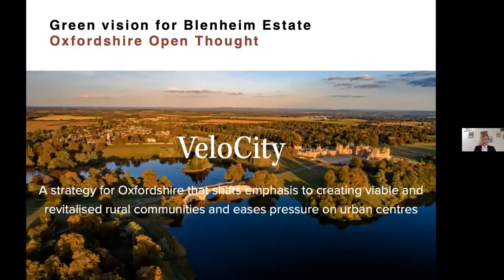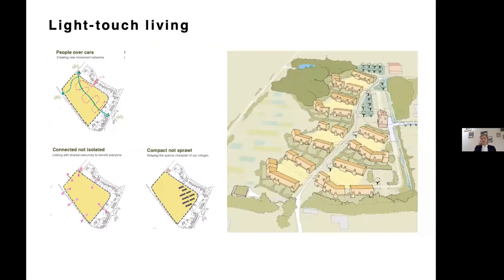With Blenheim, we recently submitted a proposal to Oxfordshire Open Thought — Oxford County Council's process for their 2050 vision — setting out the Velo City principles looking at how you can relieve pressure from towns and better connect the myriad of villages in the area. We're also looking at a small site in one of the villages for about 40 homes — almost a micro-scale implementation of all our principles: right in the heart of the village, with cars pushed to the edge and a foot and cycle path running right through.